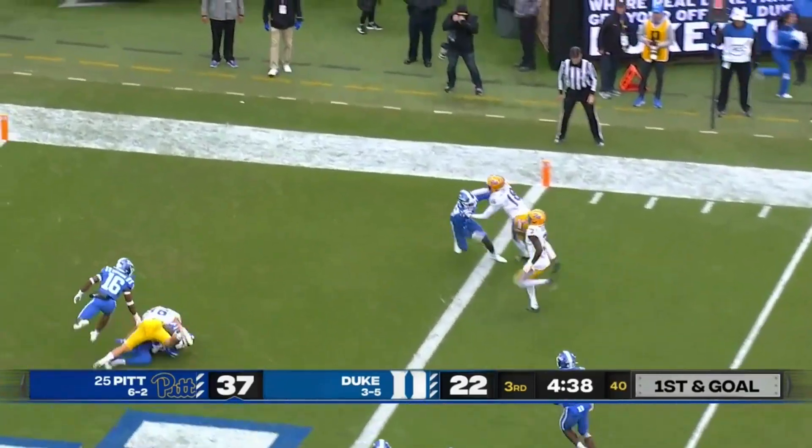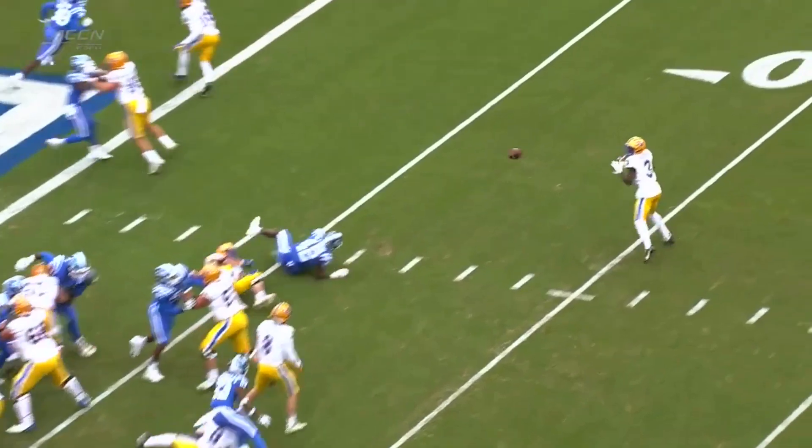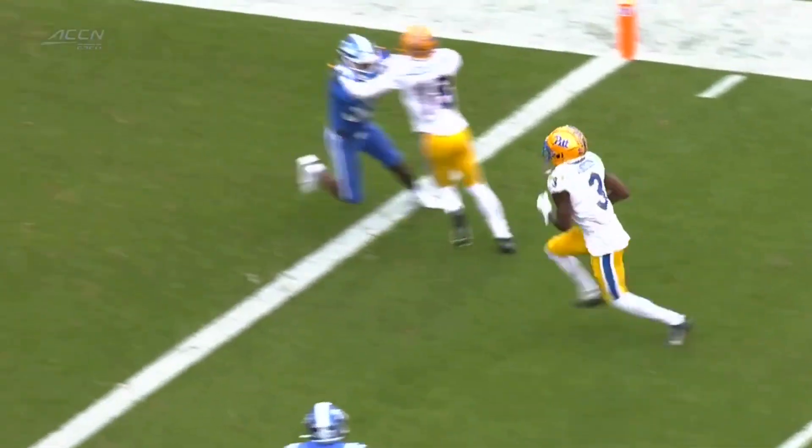Pickett going to throw on the perimeter. Here's Addison — and he will score easily.